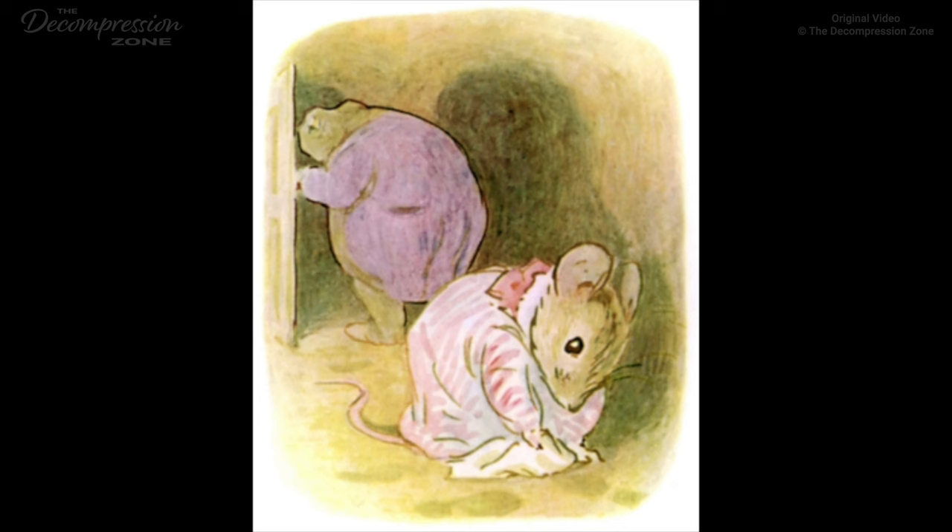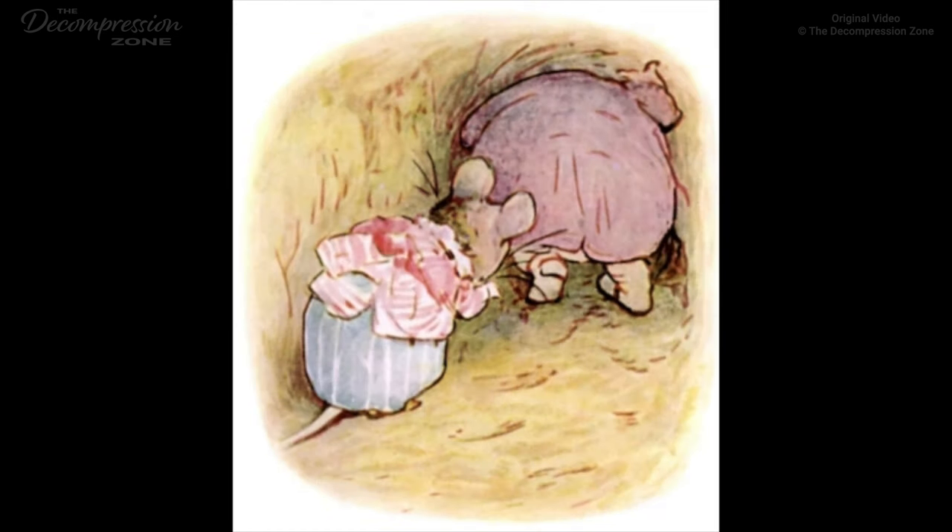Mr. Jackson rose ponderously from the table and began to look into the cupboards. Mrs. Tiddlemouse followed him with a dishcloth to wipe his large, wet footmarks off the parlour-floor. When he had convinced himself that there was no honey in the cupboards, he began to walk down the passage.